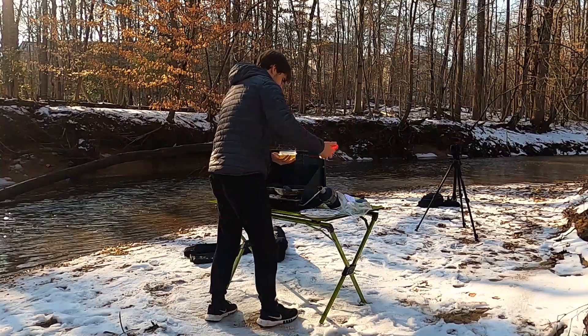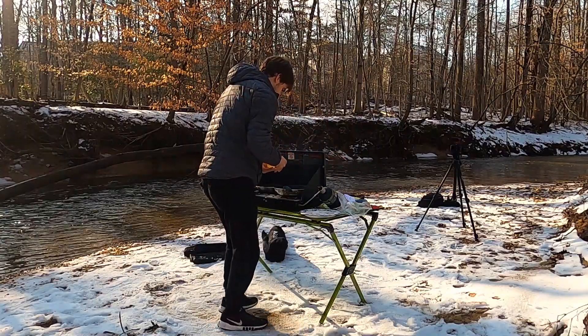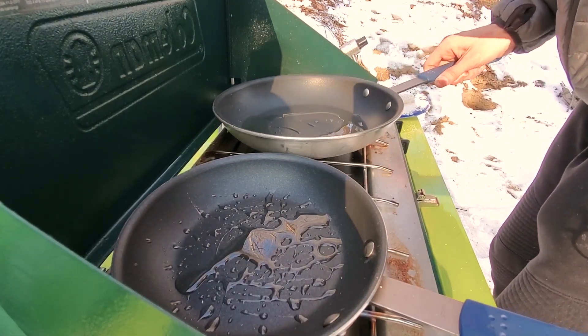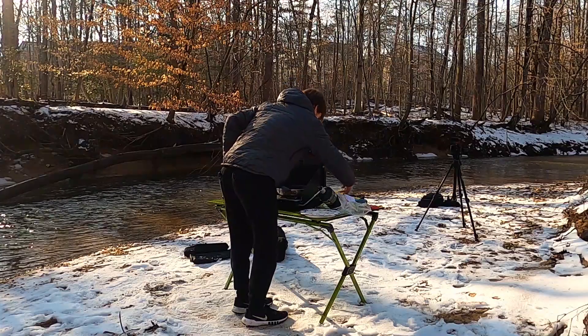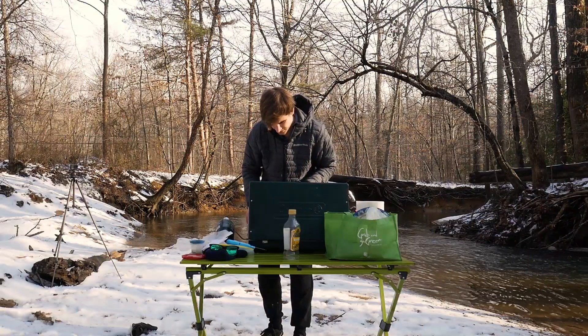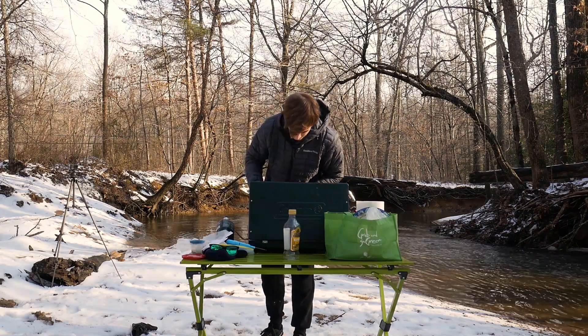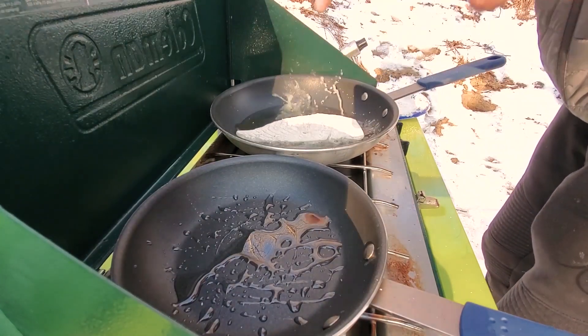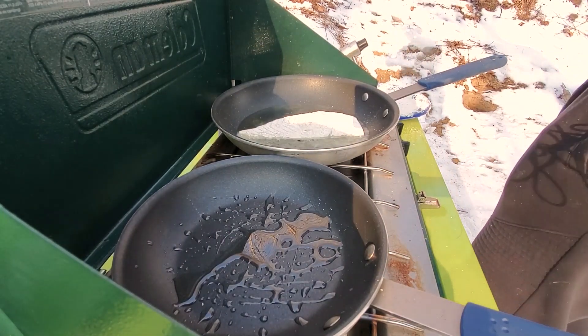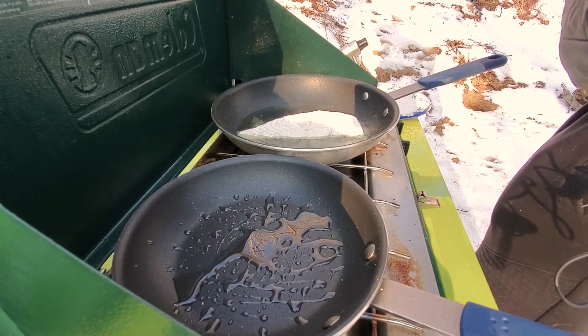It told me to pour the oil in, swirl to coat — it told me to do that — then shake the fish off and just slap it on there. Now it is there, and we do not touch it for three minutes. Three minutes. So it's 3:47, we're going to wait three minutes.